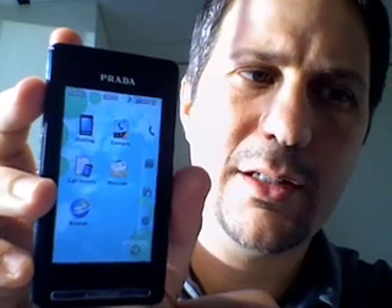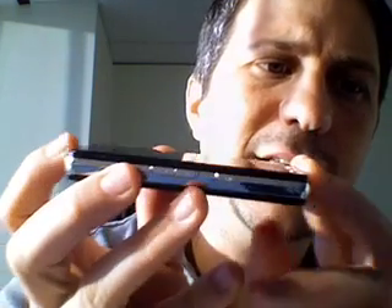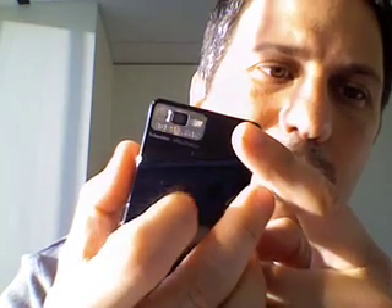Gorgeous looking display — I know that might be a little hard to tell just with the video recording. It's a very sleek device. It's got a built-in radio and also a built-in camera in the back.